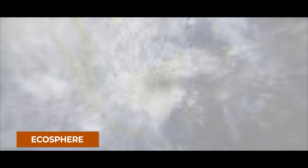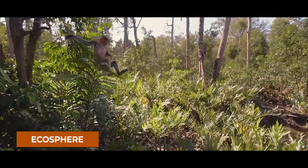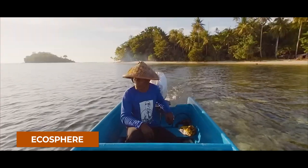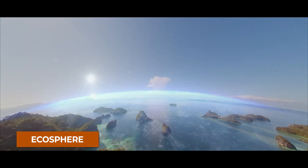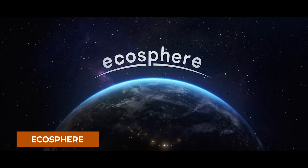Number two is Ecosphere. Immerse yourself in the unique jungles of Borneo. This is a very cool, informative app featuring 360-degree nature videos that are both informative and interesting. It's basically like a VR safari.